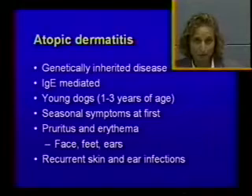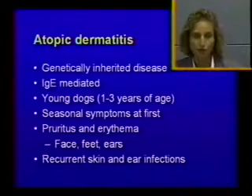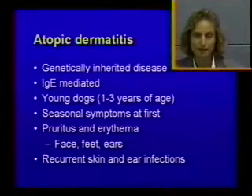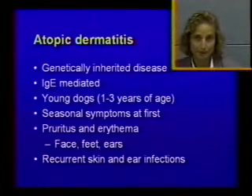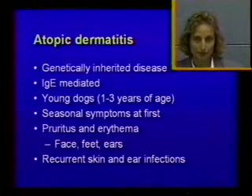In warm climates, most of the ones that we see tend to become year-round fairly quickly. If you practice in an area that is fairly cold, you may still have seasonality. The main difference between dogs and people with allergies is that dogs tend to get worse with age, while people usually tend to get better with age. So allergies are really bad in kids, and then as you get older, the symptoms decrease.